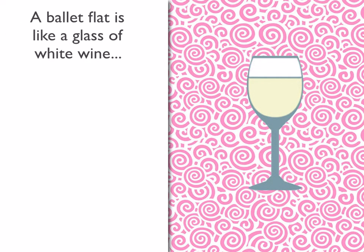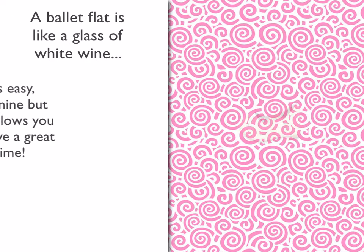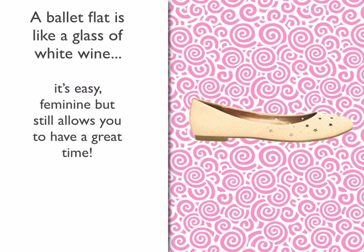A ballet flat is like a glass of white wine. It's easy, feminine, but still allows you to have a great time.